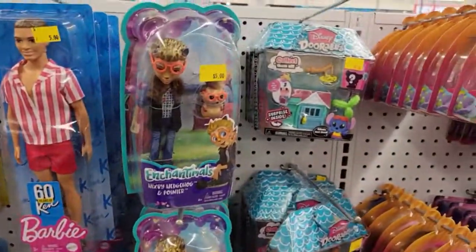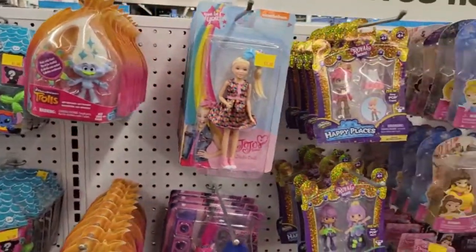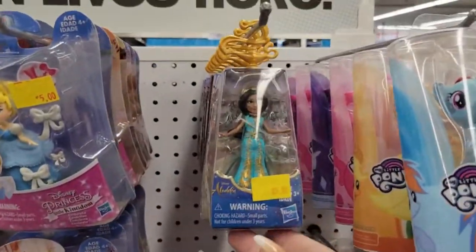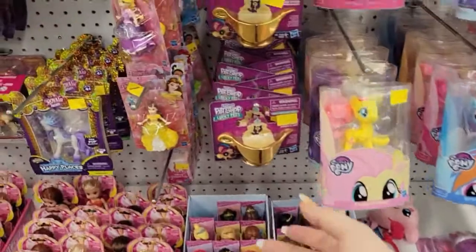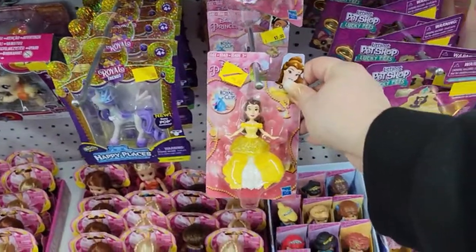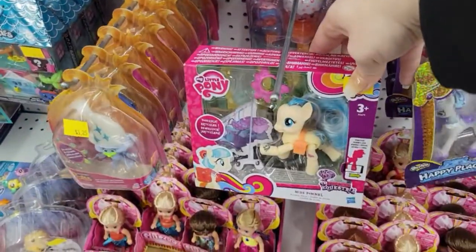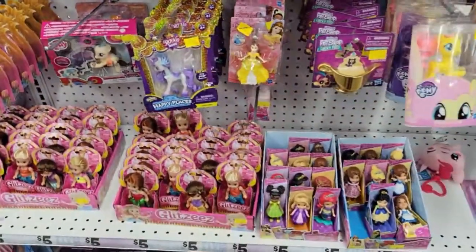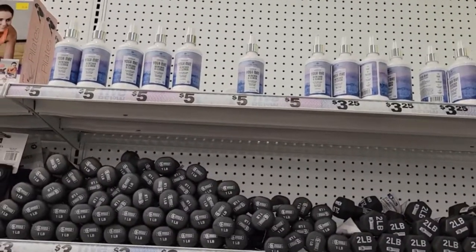Easter's coming and we're all looking for a five to ten dollar gift for the basket. They have princess stuff, Jasmine, My Little Pony, Littlest Pet Shop for four dollars — not bad for brand name — and Trolls for five dollars. Definitely check out Five Below for your gift ideas.